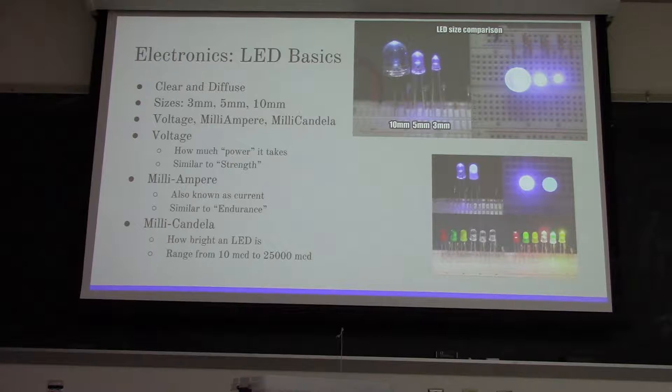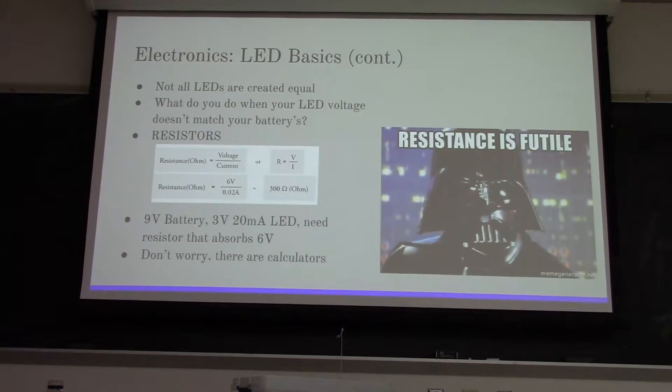The third one is millicandela, which is basically just how bright an LED is. It ranges from 10 millicandelas to 25,000 - that's usually the commercial range - where 25,000 is obviously the brightest. Think of it as 'mini-candles' - a LED with 25,000 millicandela is like 25,000 mini-candles versus 10 mini-candles.